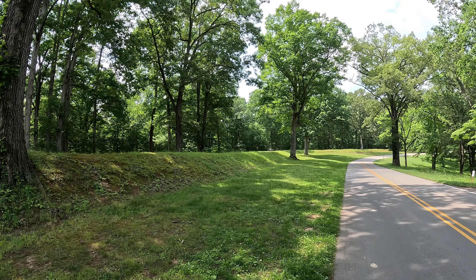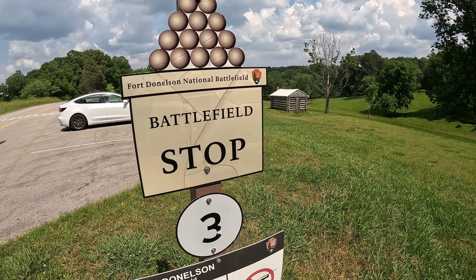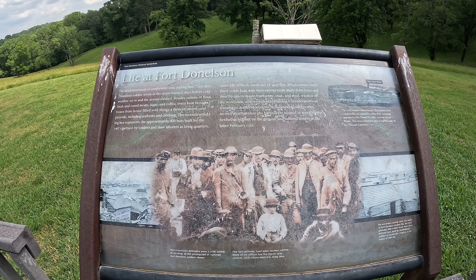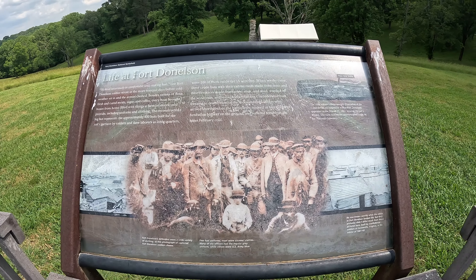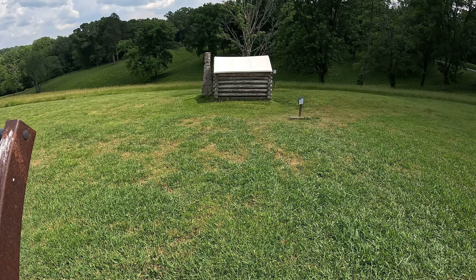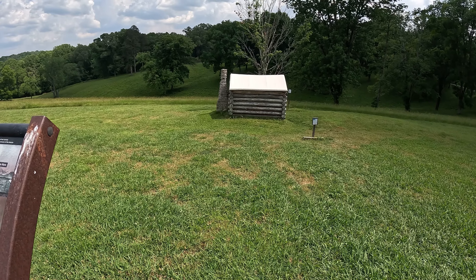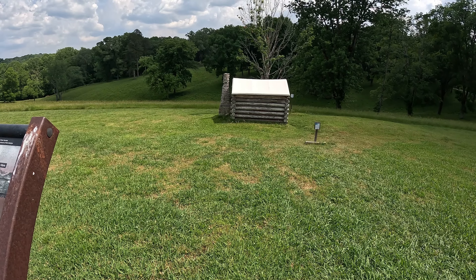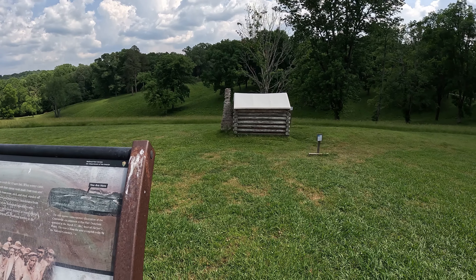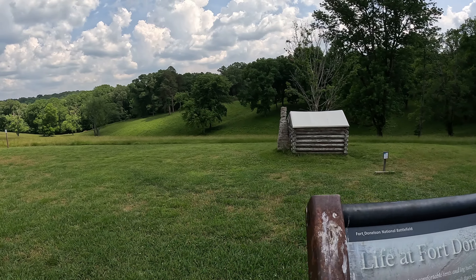All right, we are at stop number three. This is an area where you can see a little reproduction log hut. According to this sign, there were 400 of those and the soldiers would sleep in those and also tents, it mentions. And those would have been all down in this area here.